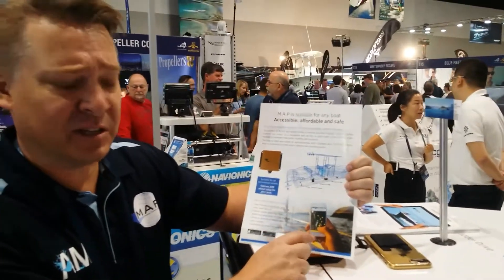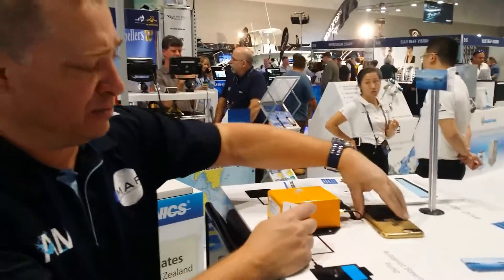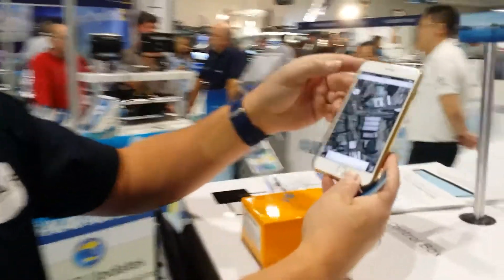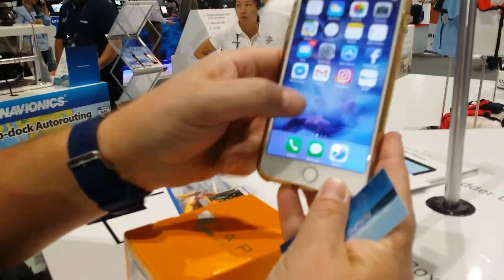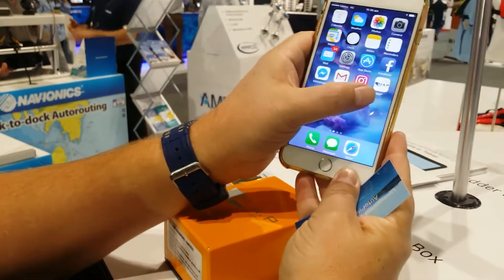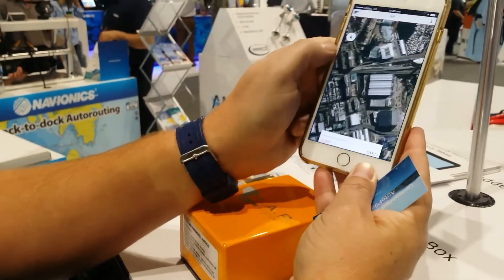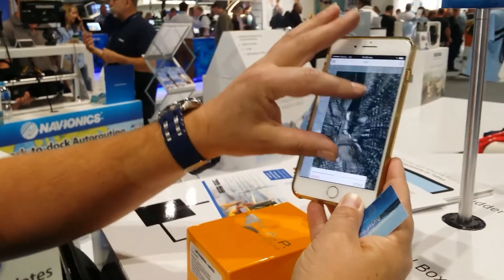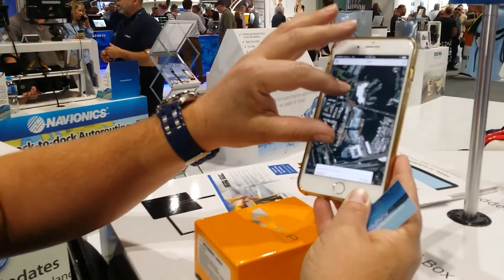The benefit of this system is at any stage of your voyage, if need be, you can download the app from the app store — it's map-tech, so it's map-dash-tech at the app store. Once you've downloaded that app, it brings up where we are located, which is where we are at the moment at the convention centre in Sydney.